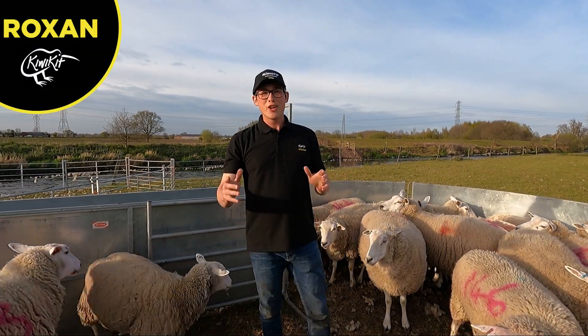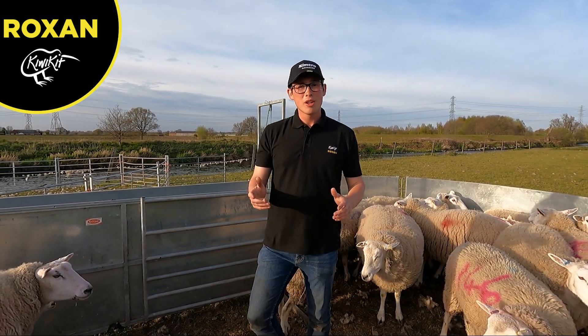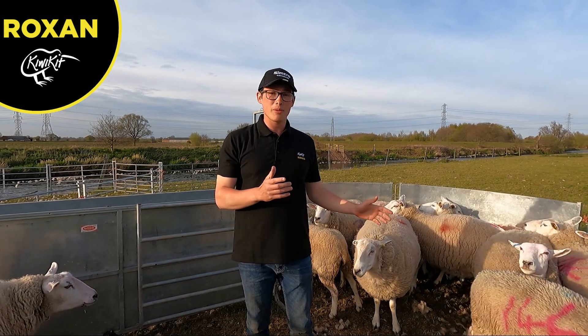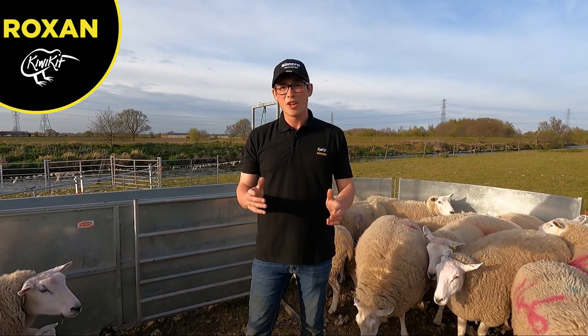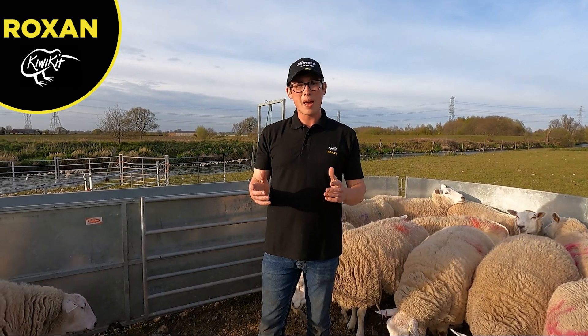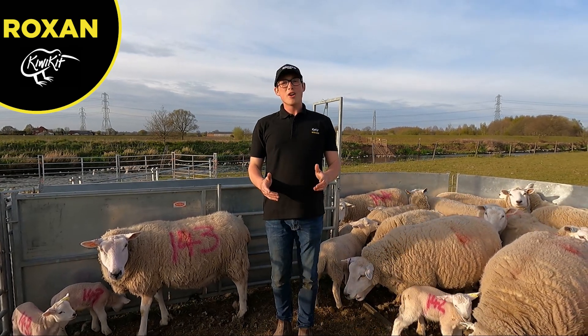The first thing we're going to do today is explain what fly strike is and how it is caused in sheep. Fly strike is basically when a fly lays eggs in the sheep's fleece, they hatch out as maggots, and they eat the flesh of the sheep. This is something that's really painful and can be fatal to sheep.